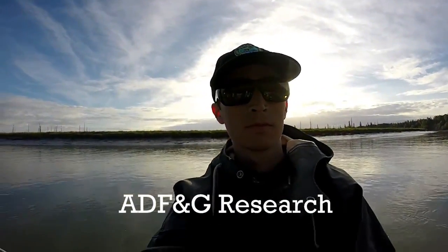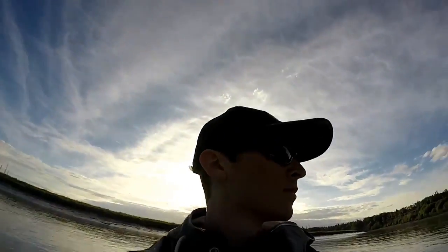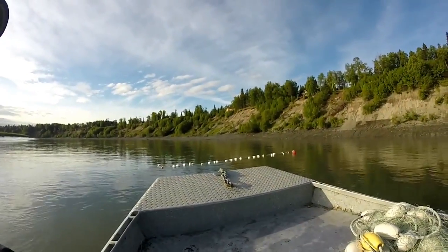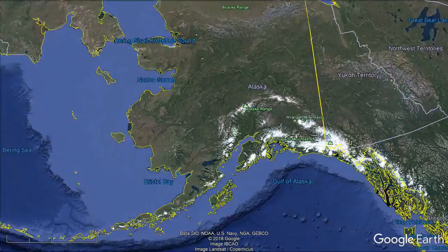Hello, my name is Wilson Malone and I'm a Fish and Wildlife Technician with the Alaska Department of Fish and Game. I'm going to explain the research that we're doing on the Kenai River.